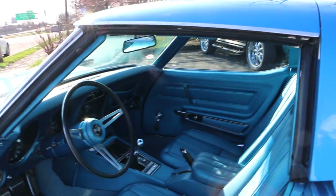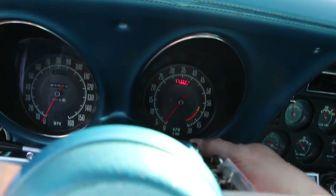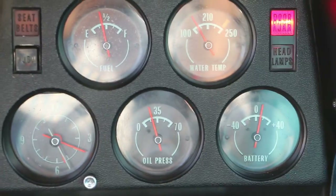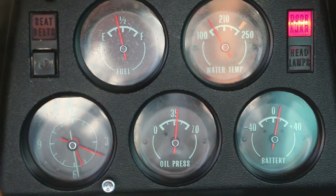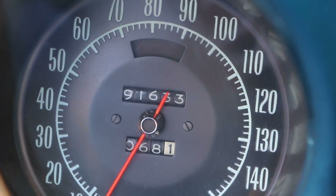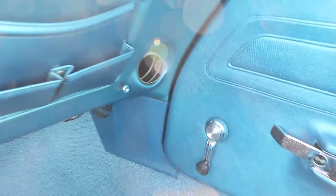Inside we got the light blue interior. As you can see it's beautiful. The carpets are real nice. Let's see how all the gauges work, including the clock. A matching motor in here, showing 91,600 miles on the odometer. Got a tilt wheel and tele.